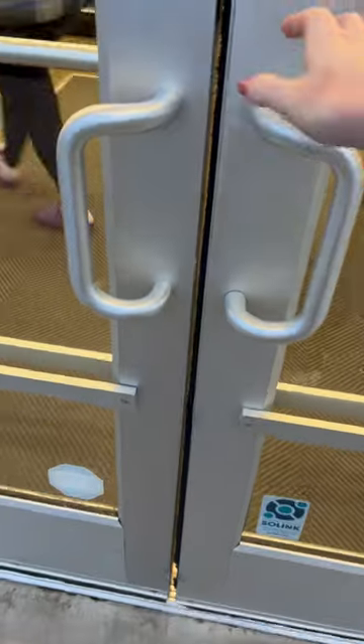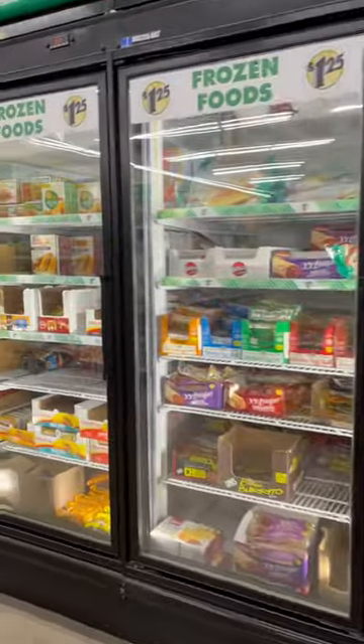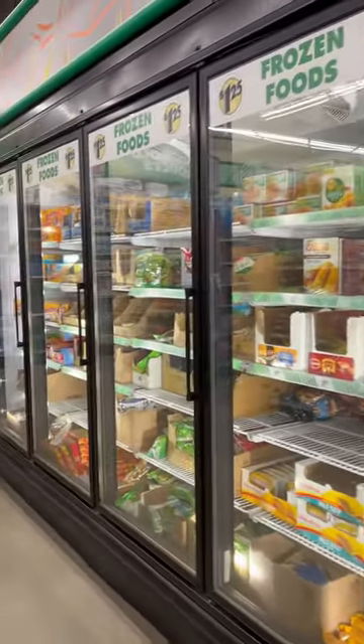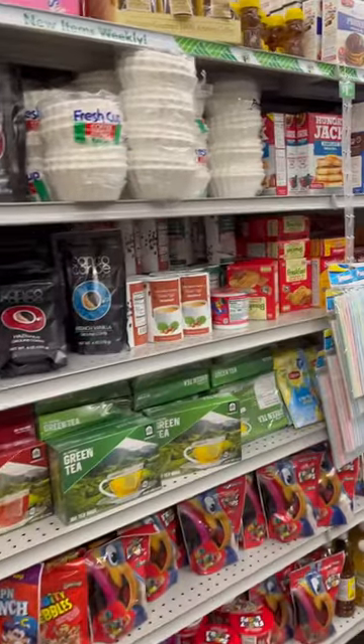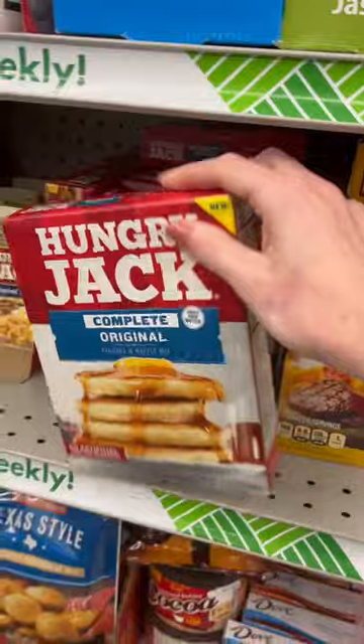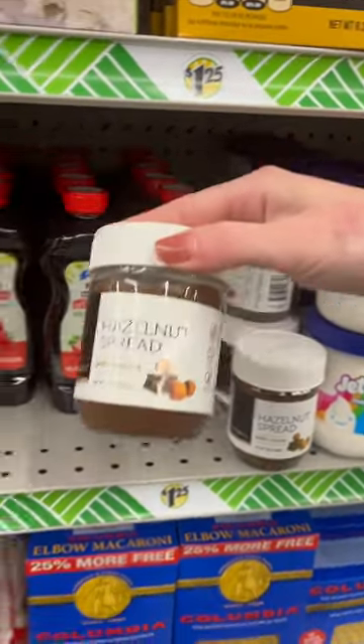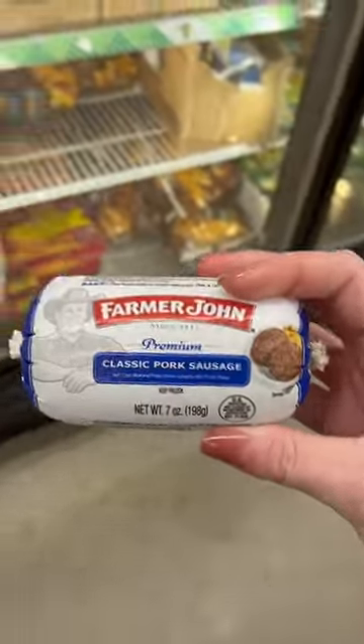I have a $35 budget to see if I can buy a week's worth of groceries at Dollar Tree. I did a similar string of videos last month, but that time I spent $27.50, and this time I'm spending $35. This way I have more wiggle room to incorporate more snacks, as that's what I missed most last time. Plus $35 equals out to about $5 a day, and I still feel like that's a relatively reasonable price to feed a single individual.